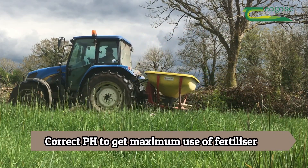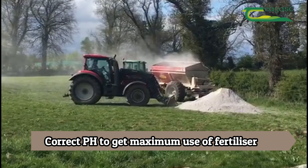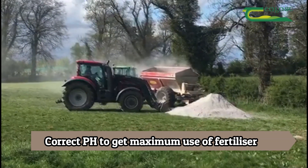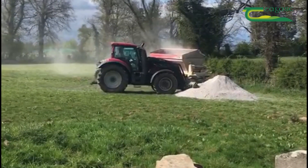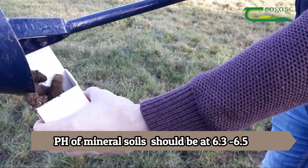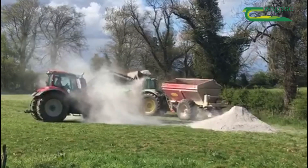The underlying condition is low pH or acidic soils, and the prescription is simply the application of lime to correct that pH deficiency. Mineral soils require a pH of about 6.3 to 6.5 so that they can operate at maximum efficiency. Peat soils have a lower pH requirement and therefore a lower lime requirement.